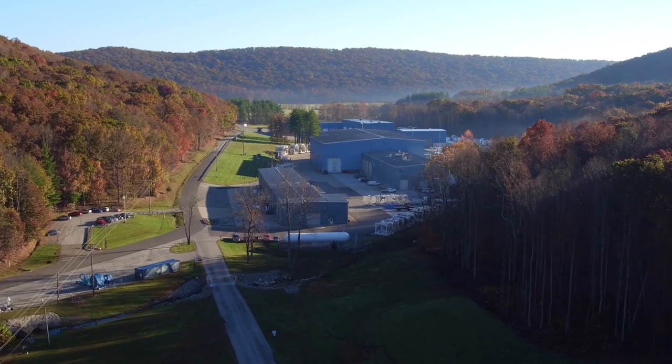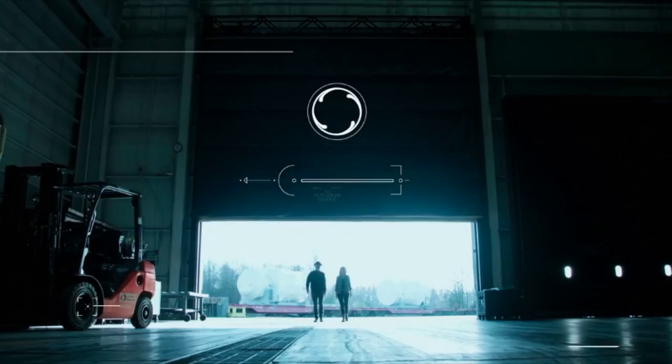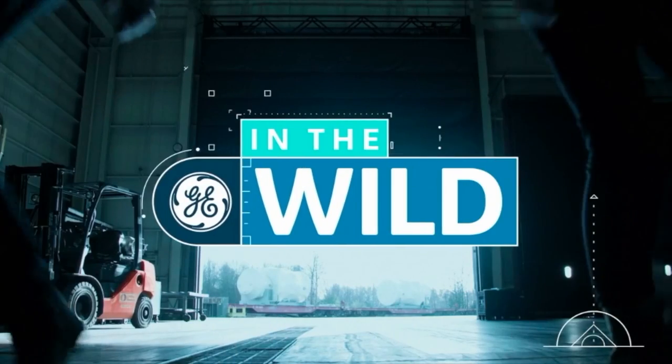We're here in Peebles, Ohio at GE's facility, taking a look at the last stop that jet engines go through before they're sent to be put onto planes. This is part of a bigger series we're doing called GE in the Wild, which is all about how GE has technology that is both industrial and digital.